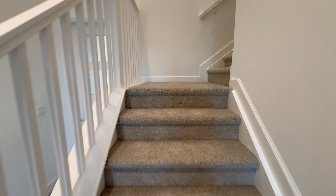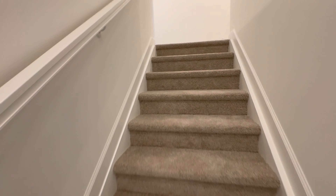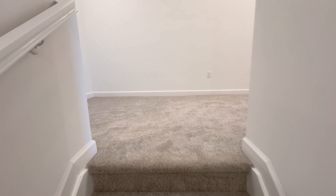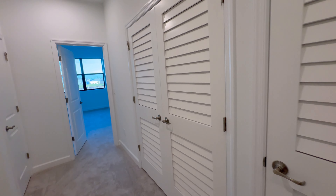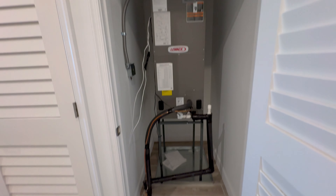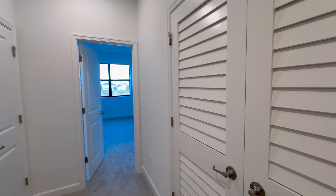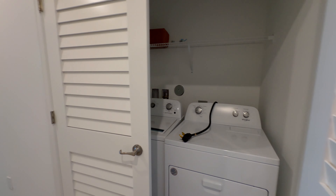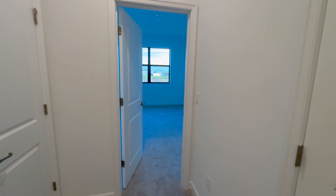So this townhome — this is the way you would buy it. The builder's not going to allow any changes at this point. Carpet upstairs. There's a bonus room — it's like a little living room area with extra space to set up some furniture. There's an AC unit here, and I believe this one is going to include the washer and dryer, which normally they do not.